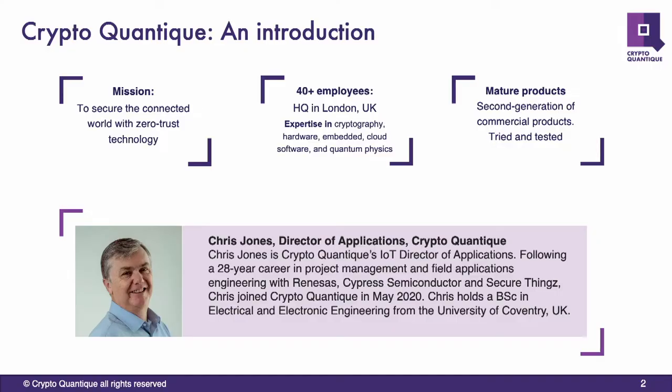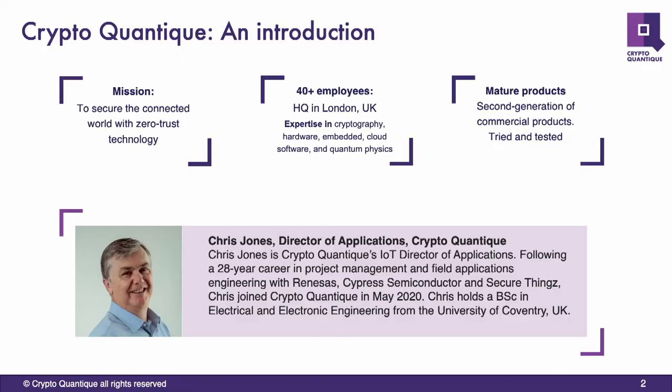A quick intro of CryptoQuantique: we're based out in London, we've been around since 2016. What we're trying to do is simplify security and make it much easier for customers making products with RISC-V cores to make and manufacture their products securely.